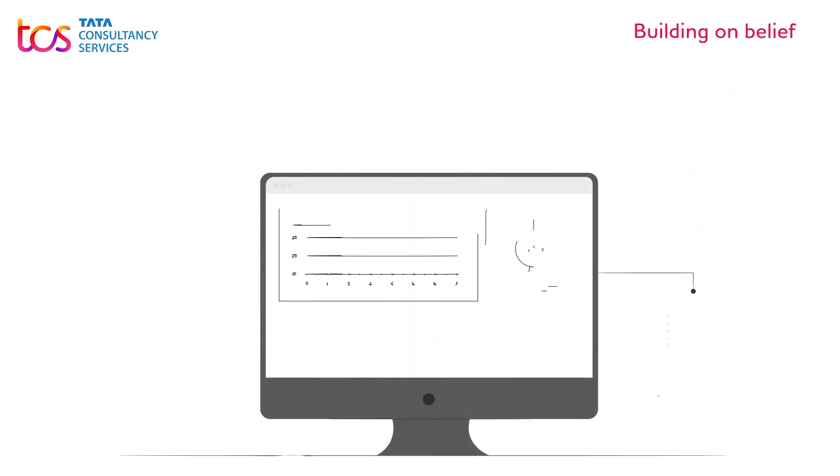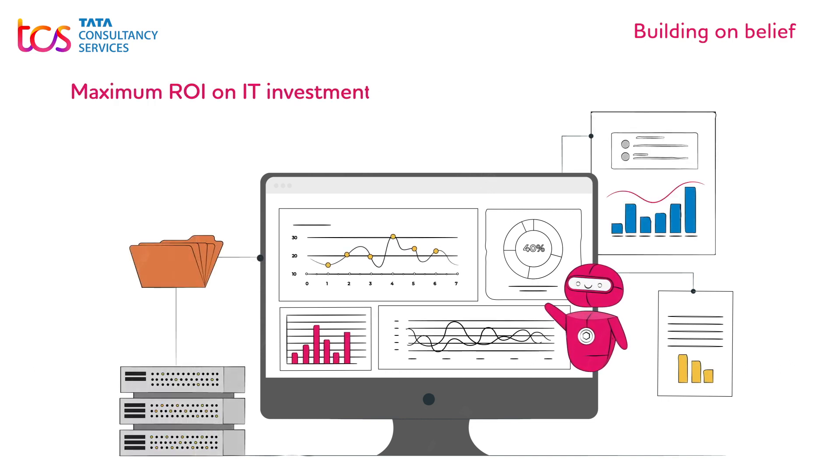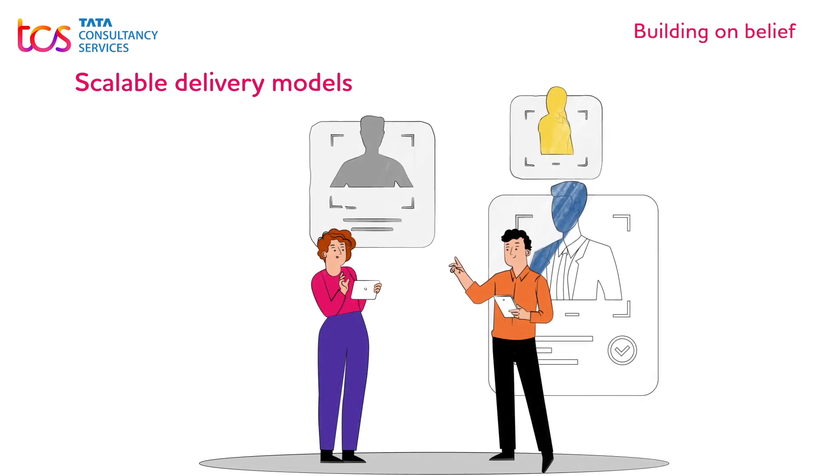The TCS Rapid Apps and Automation Solution offerings are an end-to-end means to achieve maximum ROI on IT investments. A lean and clean app development cycle, and scalable delivery models with swift onboarding.